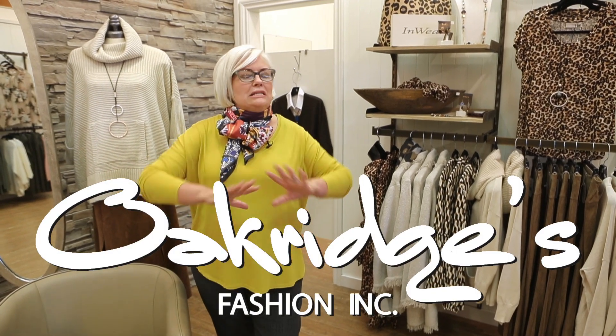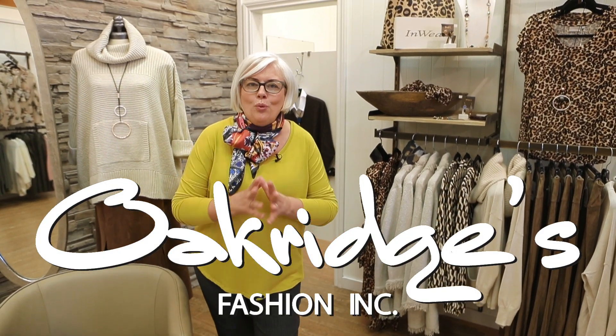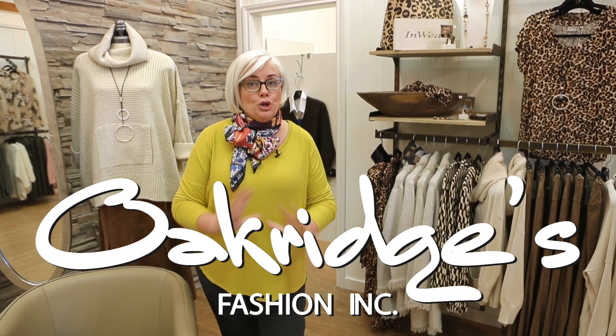I can't wait for you to come into Oak Ridges and do a little shopping because you're going to find classics that are absolutely on trend. If you've never visited before, you're in for a treat. If you visited when it was Oak Ridge Outfitters, you have to come back because it's a totally different store, and you are in for such a surprise. You're going to love it.